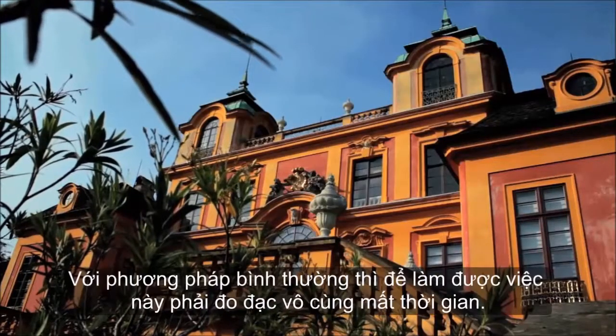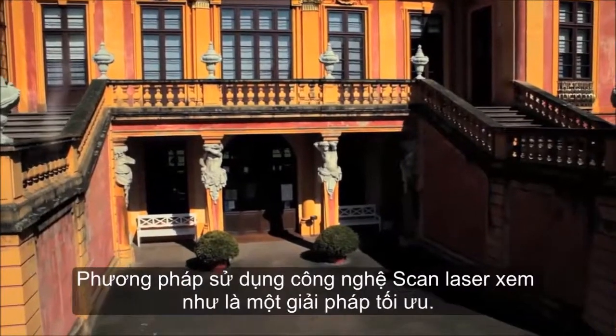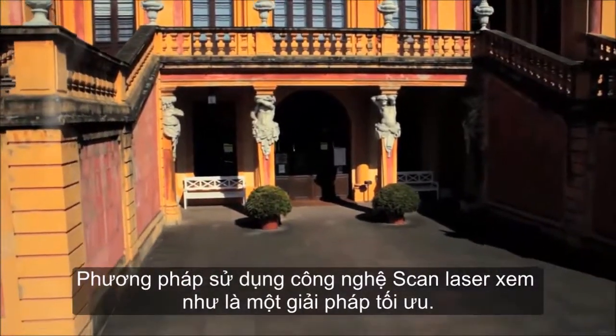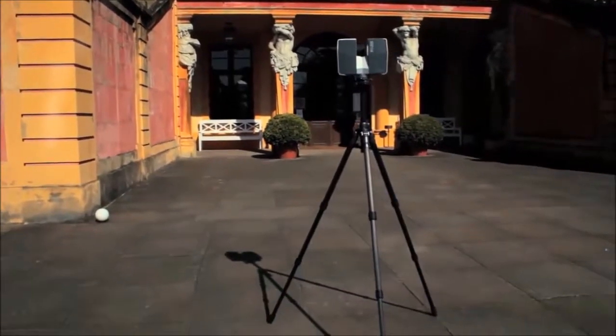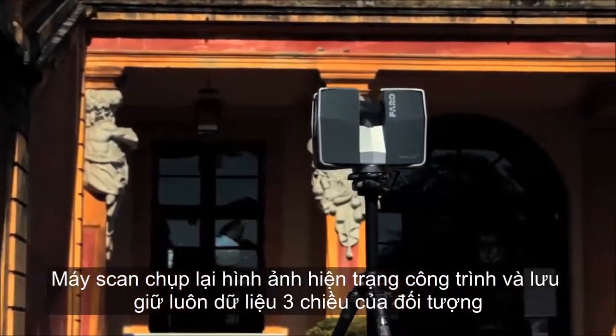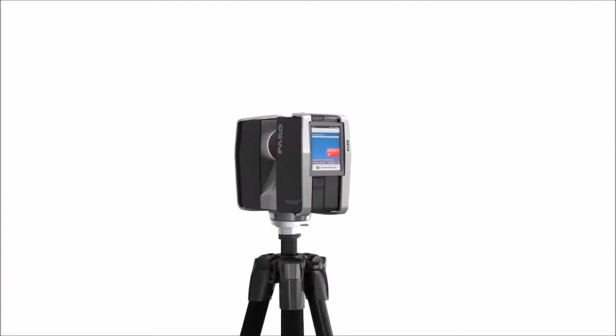With conventional methods, it would take a lot of effort to measure this building. The new FerroFocus 3D laser scanner is the ideal tool for solving such complex measurement tasks. The measuring instrument creates photorealistic, three-dimensional images of real-world objects.